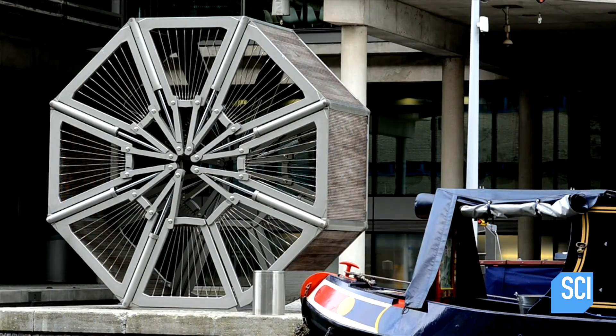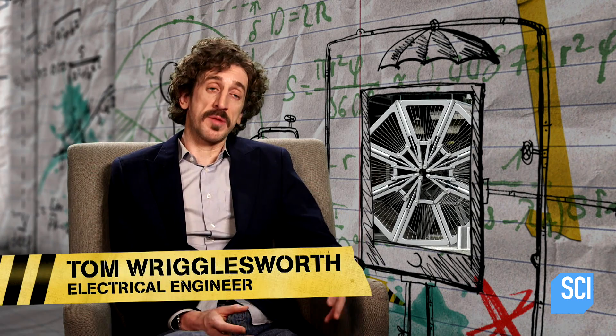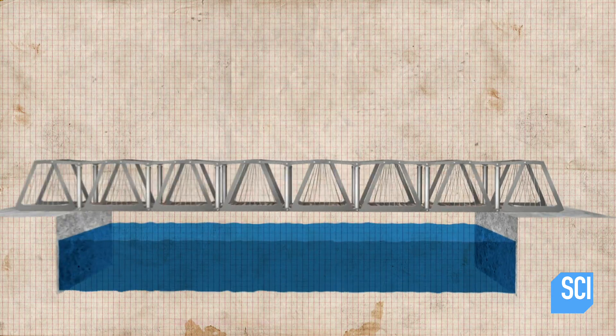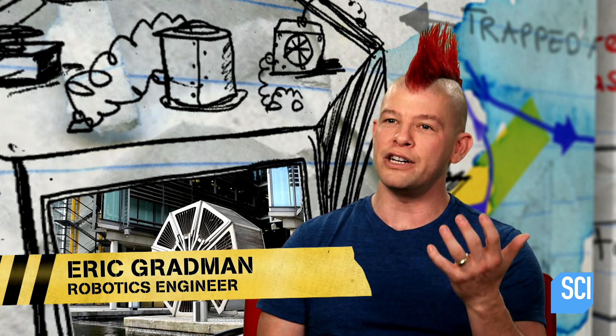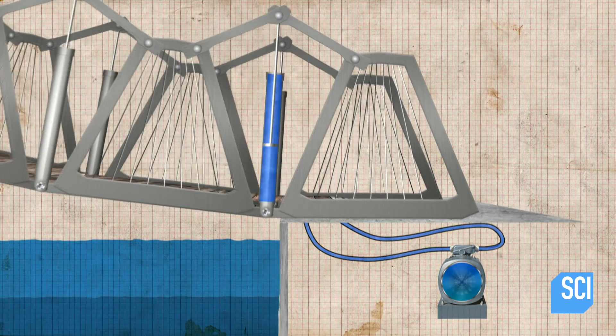So how is this bridge going from this to this? The bridge is made up from eight trapezoidal sections. Each trapezoidal section has two pistons, one on either side of the walkway. The powerful pistons emerge from hydraulic cylinders, which are filled with an incompressible fluid passing through tubes, ultimately powered by a pump.